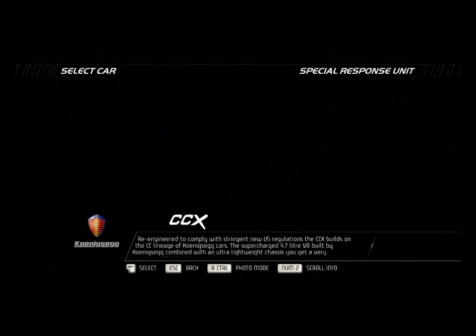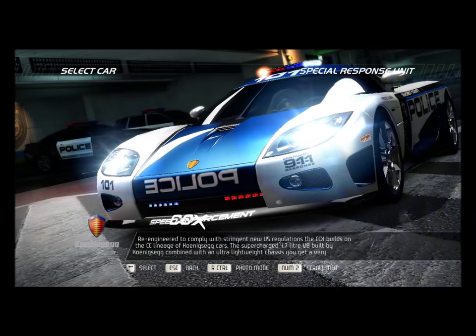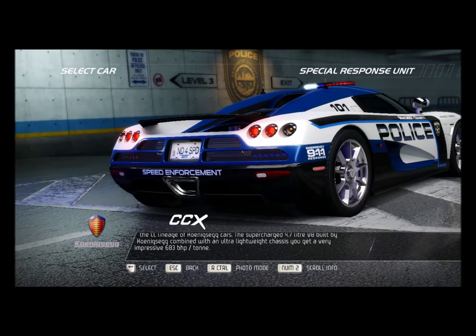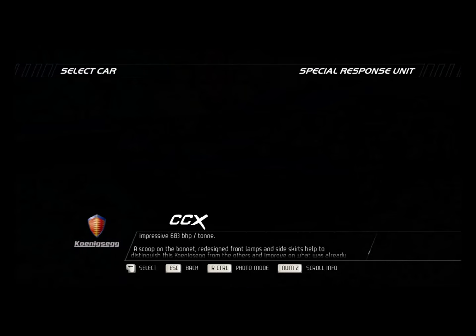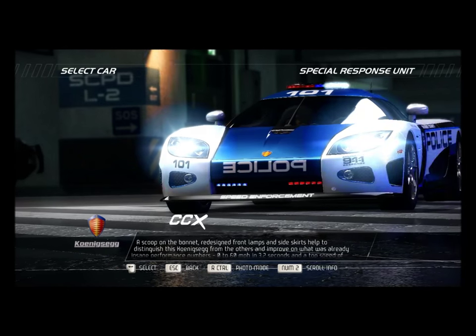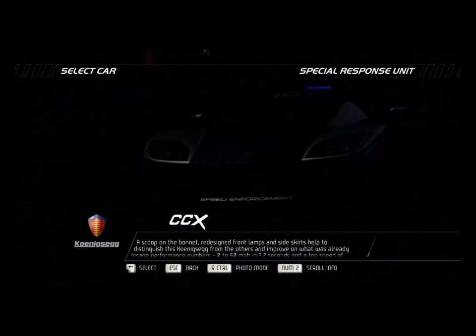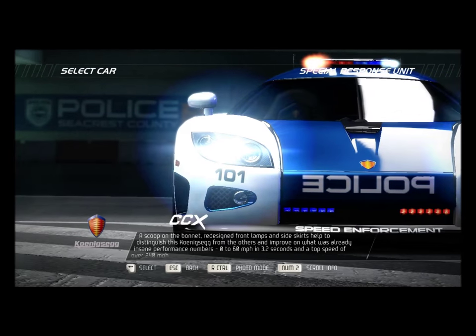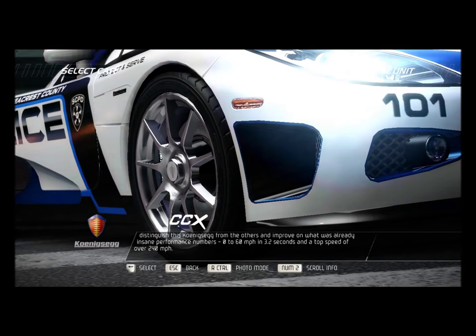The supercharged 4.7-liter V8 built by Koenigsegg, combined with an ultra-lightweight chassis, gives a very impressive 683 bhp per ton. A scoop on the bonnet, redesigned front lamps, and side skirts help to distinguish this Koenigsegg from the others and improve on what was already insane performance numbers — 0-60 mph in 3.2 seconds and a top speed of over 240 mph.